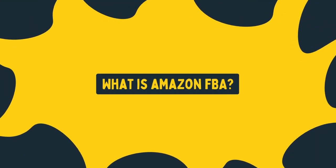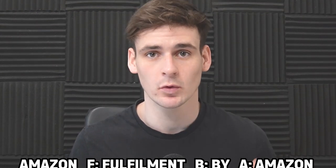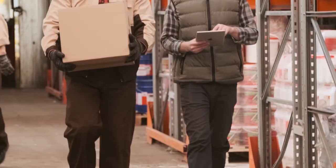So what is Amazon FBA? FBA stands for Fulfillment by Amazon. Basically, you send products you've purchased into Amazon's warehouse. They will store them for you, advertise them, and when you sell them, they will dispatch them to the customer using their Prime service. They will deal with all of the customer service and all of the returns as well.